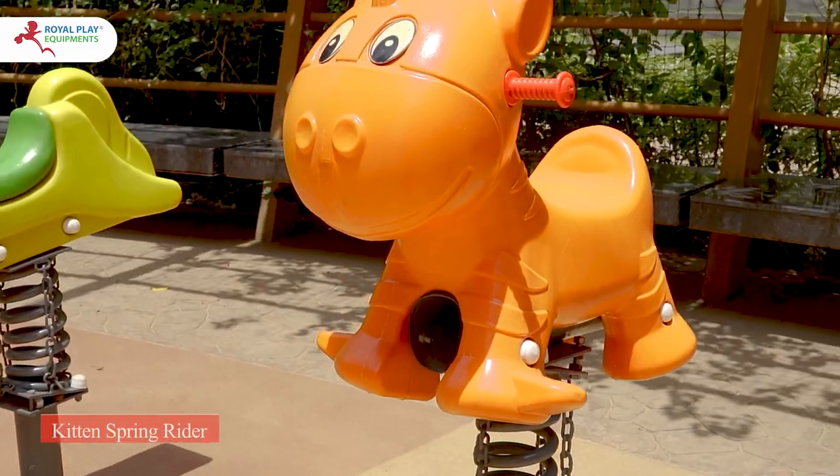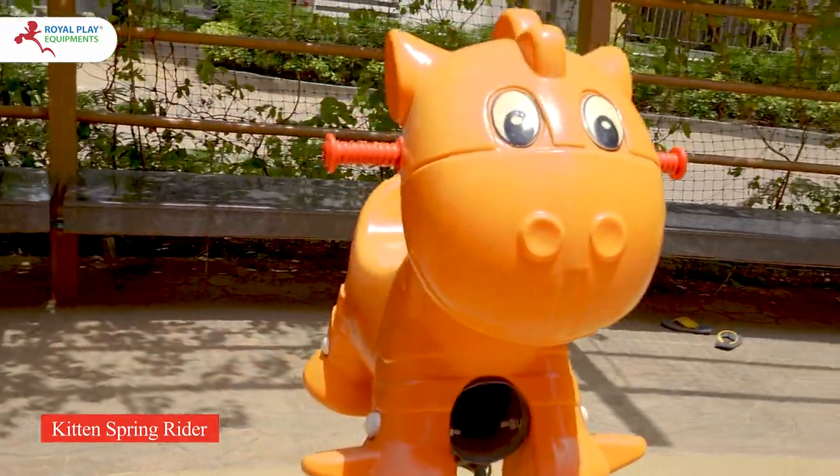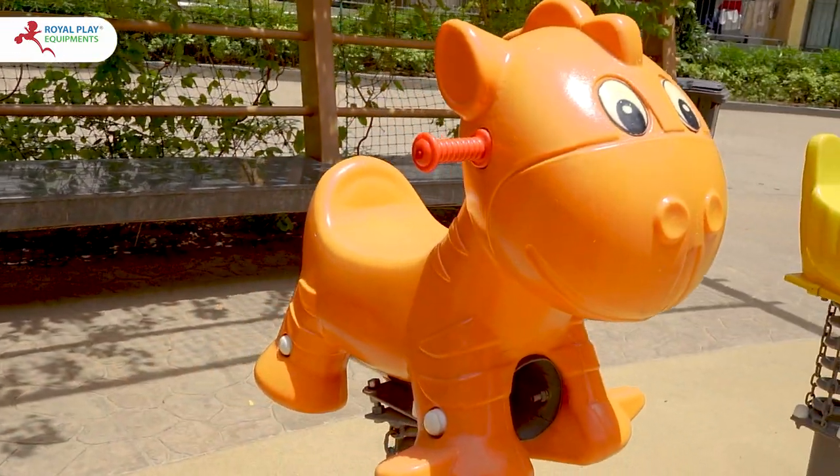Meanwhile, the Kitten Spring Rider, dressed in vibrant orange, offers hand grips and leg support for added comfort and stability.